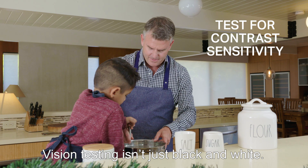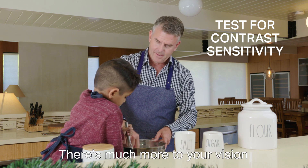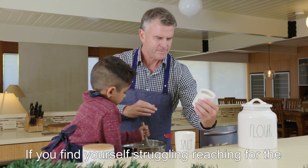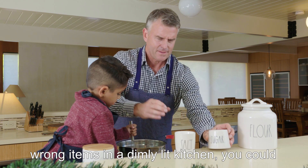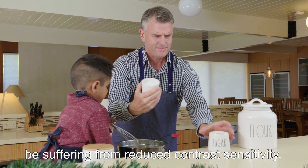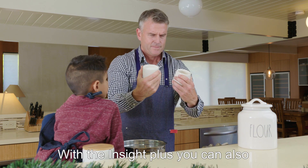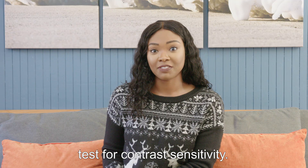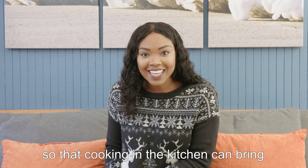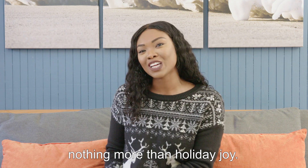Vision testing isn't just black and white — there's much more to your vision than just visual acuity. If you find yourself struggling or reaching for the wrong items in a dimly lit kitchen, you could be suffering from reduced contrast sensitivity. With the Insight Plus, you can also test for contrast sensitivity. Find out if you need to go to an eye doctor so that cooking in the kitchen can bring nothing more than holiday joy.